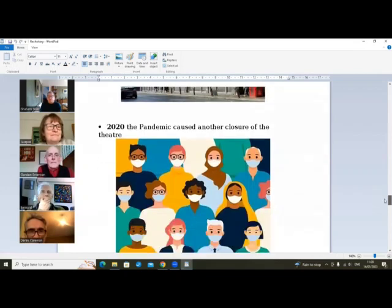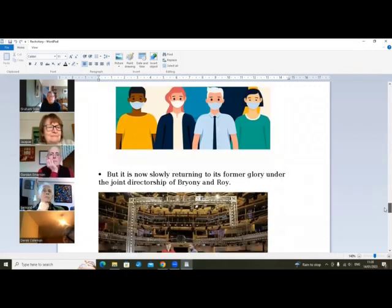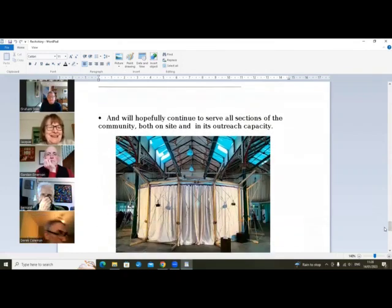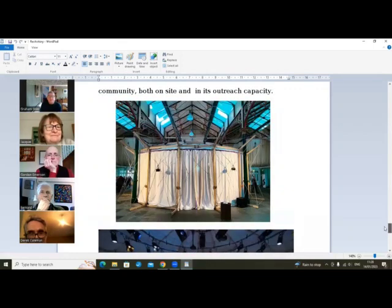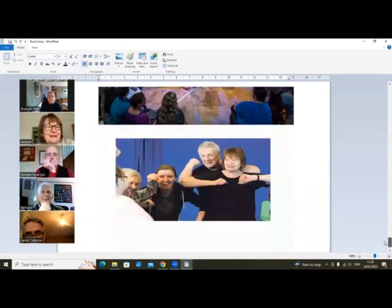Then along came the pandemic of course, so the theater suffered another closure. But it is now slowly returning to its former glory — fingers crossed — under the joint directorship of Bryony and Roy, and there they are. This is the theater we know and love, and hopefully it will continue to serve all sections of the community both on-site and in its outreach capacity. This is the tent which a lot of you will have had experience of — this was at Stanley Bridge. Some of our greatest stars — there were our alumni!